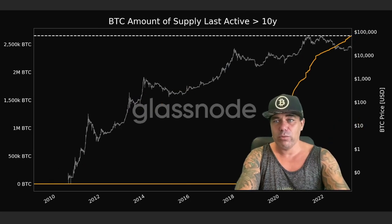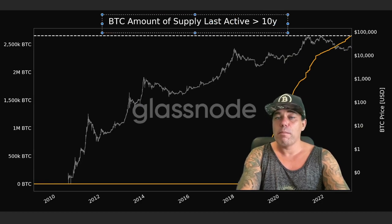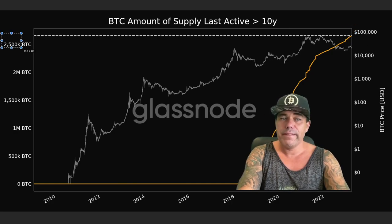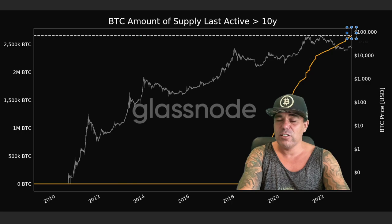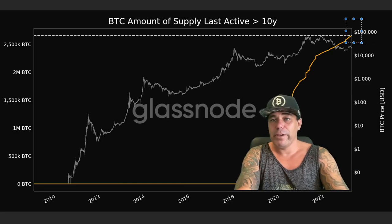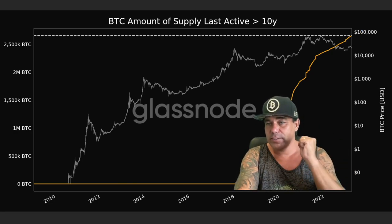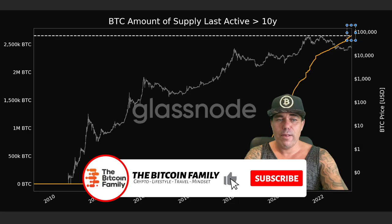Next all-time high: Bitcoin supply last active more than 10 years ago. In total, that is now 2.5 million Bitcoins that haven't been active for more than 10 years. That number is going up, which means big whales are hodling Bitcoin — not moving it, not touching it, it stays in the wallet. In my opinion, very positive.